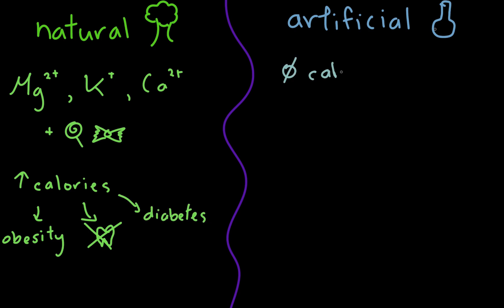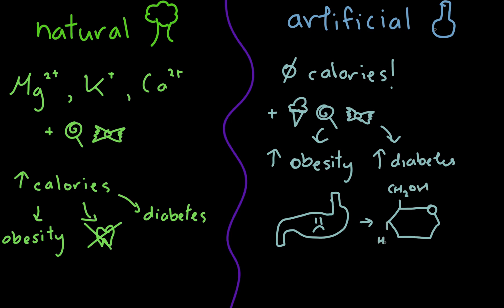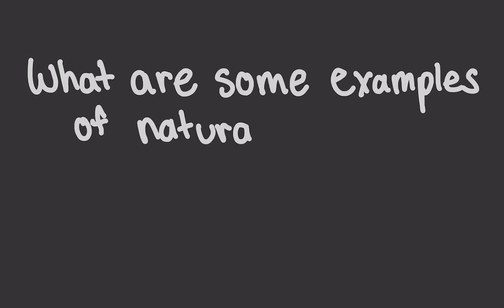Despite having little to no caloric value, artificial sweeteners are non-nutritive and their increased consumption may correlate to an increase in sugar cravings, obesity, and diabetes cases. In fact, a 2014 study found that this type of sweetener can change your gut bacteria composition and lead to glucose intolerance, which is the first step towards metabolic syndrome and diabetes in adults.